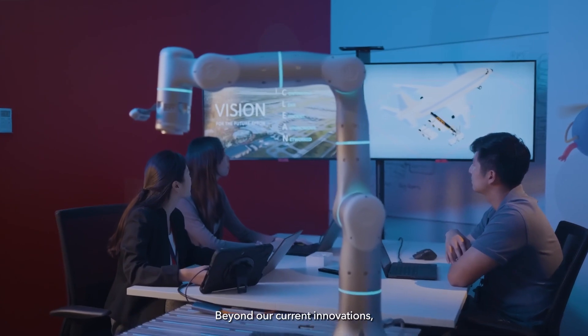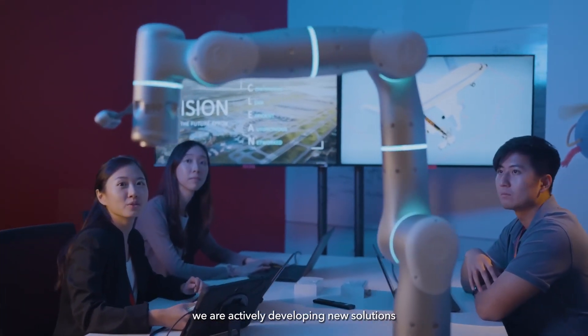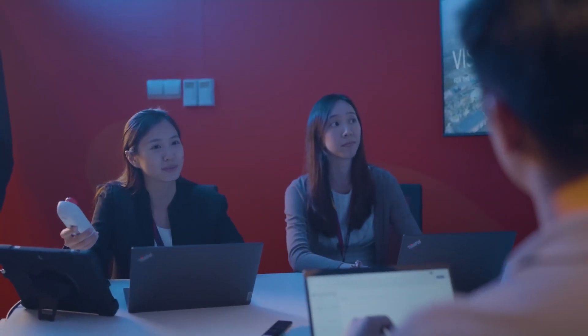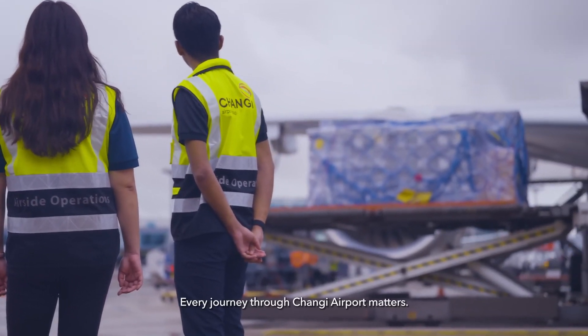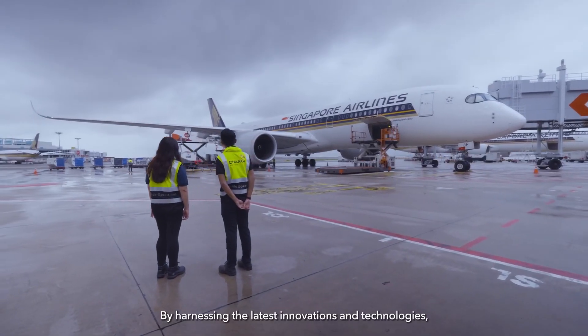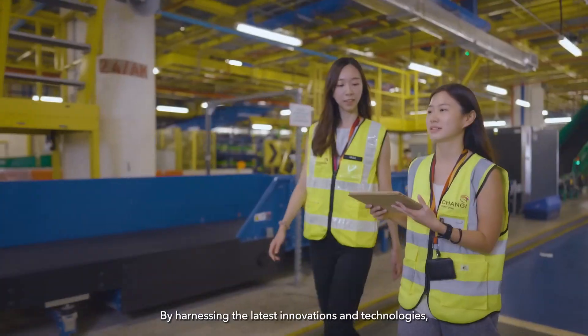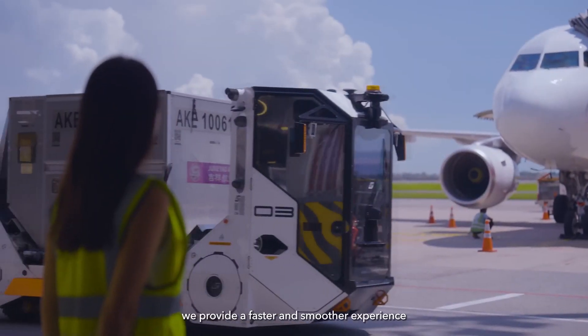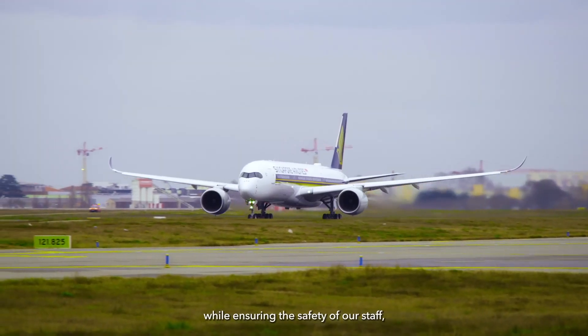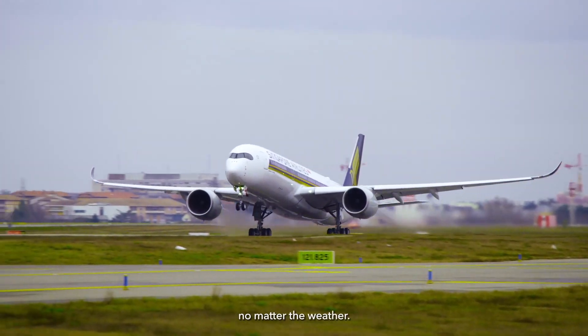Beyond our current innovations, we are actively developing new solutions to address future challenges and enhance our operational efficiency. Every journey through Changi Airport matters. By harnessing the latest innovations and technologies, we provide a faster and smoother experience for every passenger, while ensuring the safety of our staff no matter the weather.